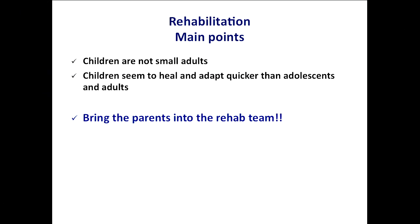The main points from rehabilitation: children are not small adults — you'll probably hear that many times today. Research and experience tell us that children seem to heal and adapt quicker than adolescents and adults. From my view, a crucial part of getting this right — with non-operative treatment but also after surgery — is to bring the parents into the rehab team, not as supervisors or trainers, but as participants. In home exercises, I always say: you have to do this with your father or with your mother — he or she has to do the same exercises as you, together. Always works.